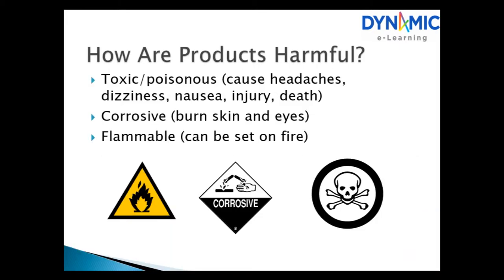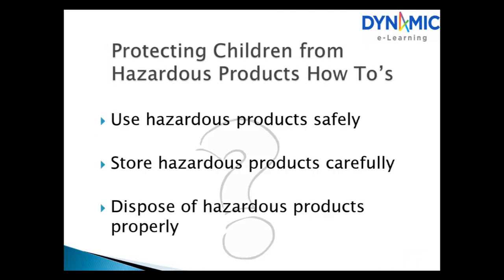How are products harmful? Toxic and poisonous products can cause headaches, dizziness, nausea, injury and death. Corrosive products can burn skin and eyes. Inflammable products can be set on fire. To protect children from hazardous products: use hazardous products safely, store them carefully, and dispose of them properly.